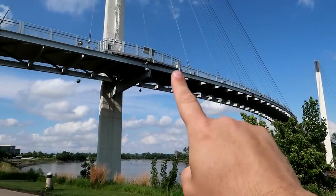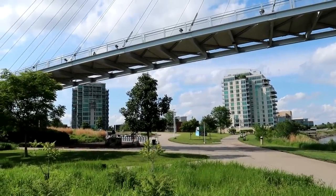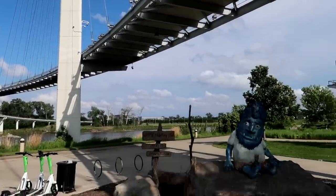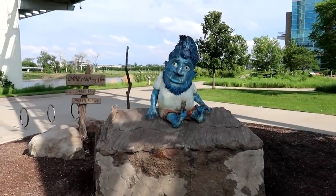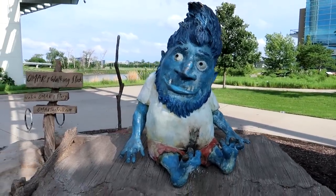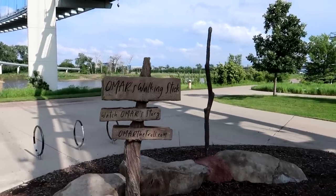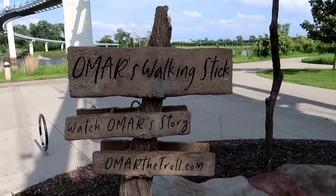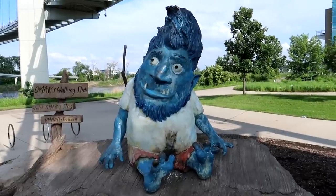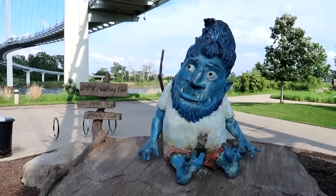The bridge actually has an interesting curve shape as it goes across the river, but I'm actually looking for something underneath the bridge, because you see, under every great bridge is a great troll. And under the Bob Carey pedestrian bridge lives Omar the troll — look at that little blue troll here. Over here is Omar's walking stick, and if you want to learn more about Omar you go to omarthetroll.com. Apparently Omar is actually short for Omaha Metro Area River, named after the river itself.